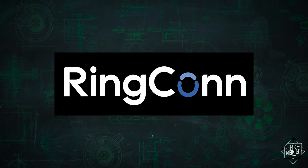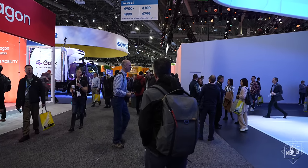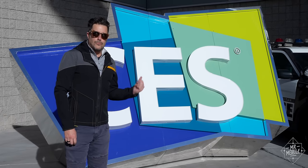Sponsored by Ringcon. You know the old saying — maybe the real CES is the friends we made along the way.